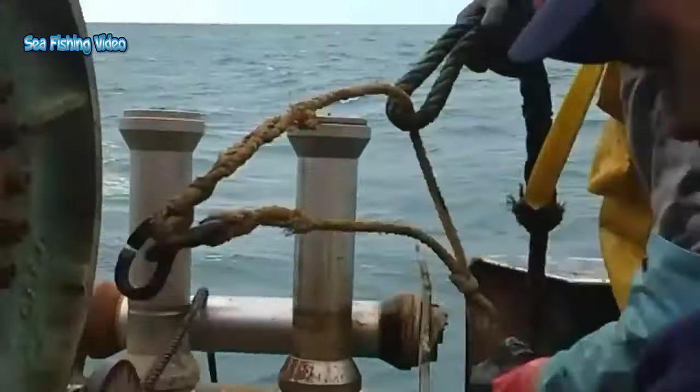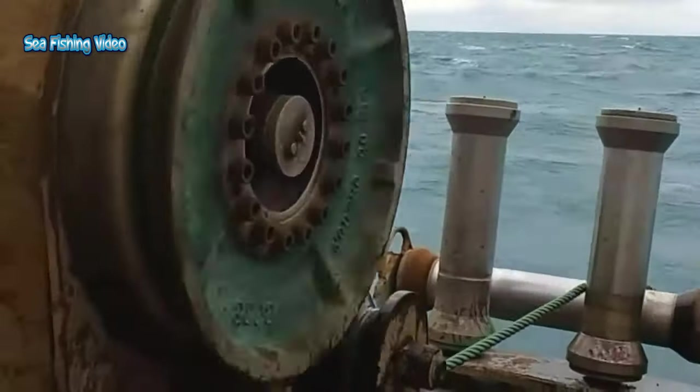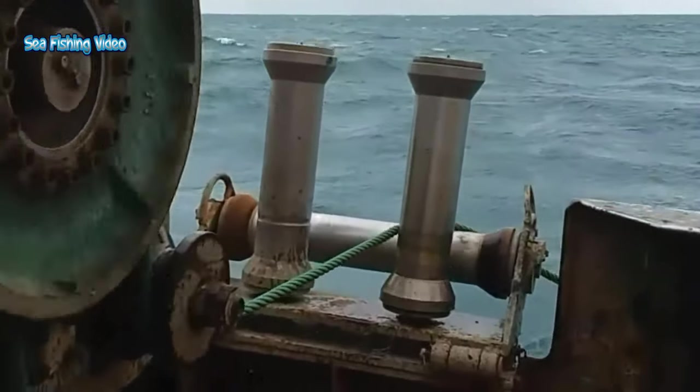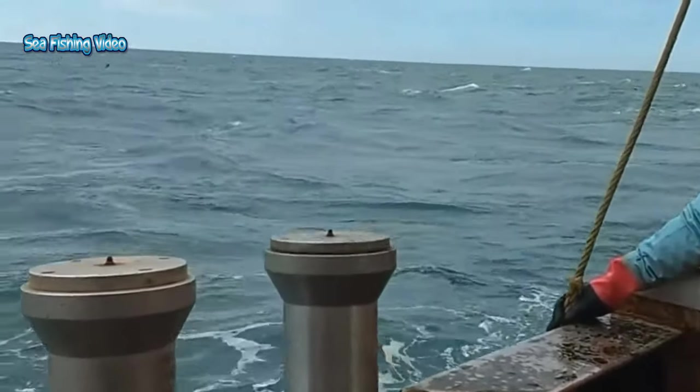The most popular crab fishing time occurs between October and January. The allocated time for a season continued to shrink — at one point a Red Crab season was only four days long.